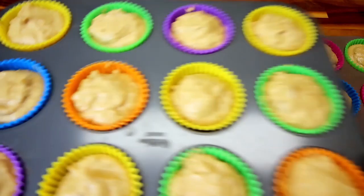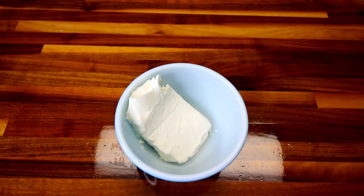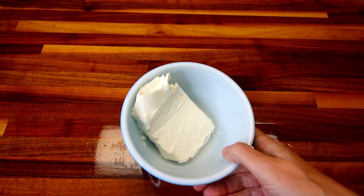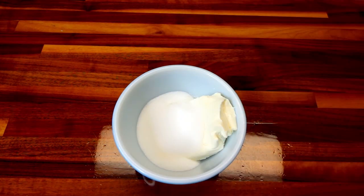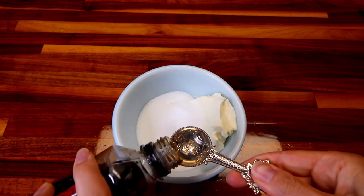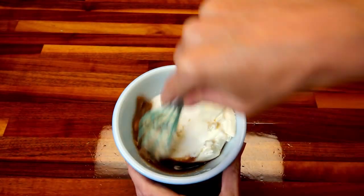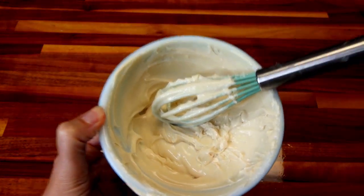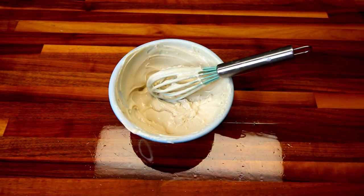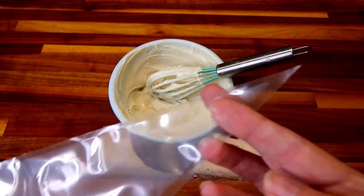Speaking of cream cheese, I'm going to go ahead and set these aside. I've got my cream cheese in a bowl. I'm going to heat that for about 15 seconds just to get it a little bit more softened, then add a quarter cup of Lakanto Classic and a teaspoon of vanilla extract. I'm going to whisk this all together until it is smooth. That looks good, so now I'm going to transfer it to a piping bag. You could also use a Ziploc bag if you don't have a piping bag and just cut the tip off of it.